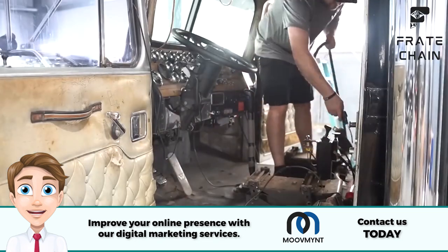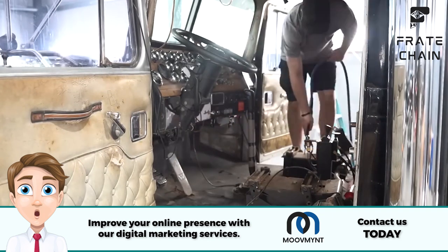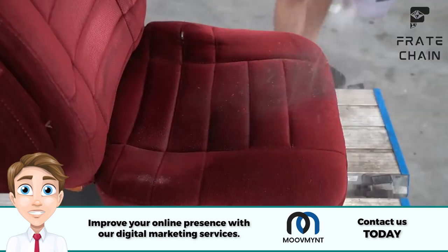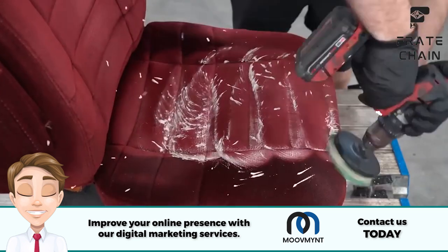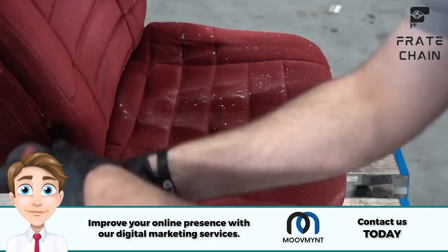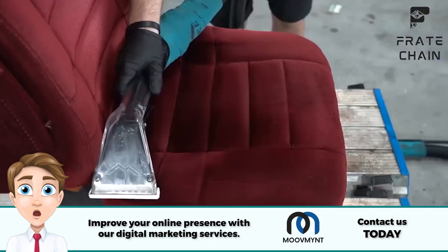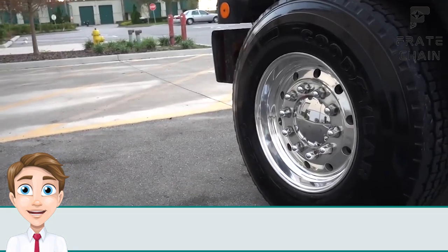Interior cleaning is an absolute must for those who spend a lot of time on the road, ensuring all surfaces are clean and sanitized. Polishing and waxing is the way to go if you want a long-lasting shine — it usually includes buffing, polishing, and waxing your truck to give it a showroom-like finish. No matter which type you choose, your vehicle will look as good as new when done.